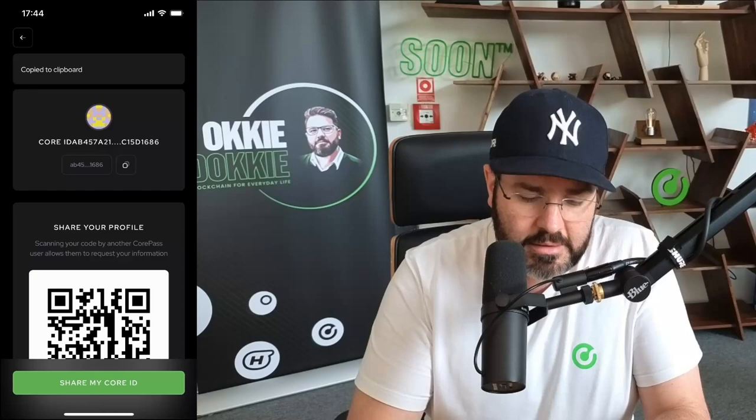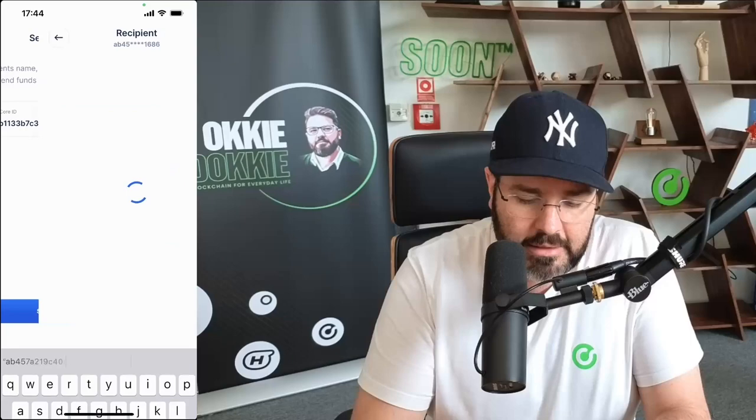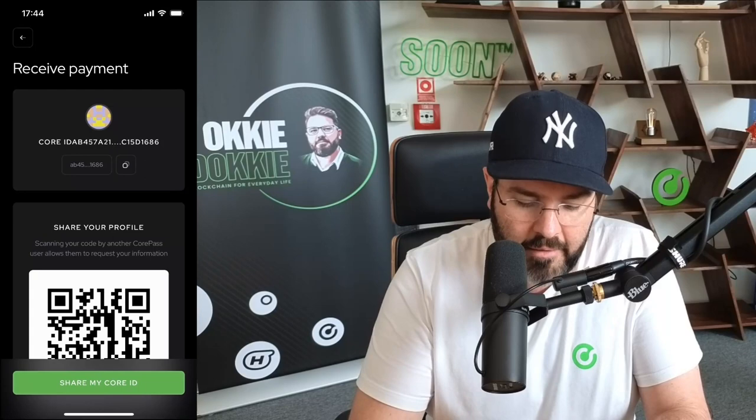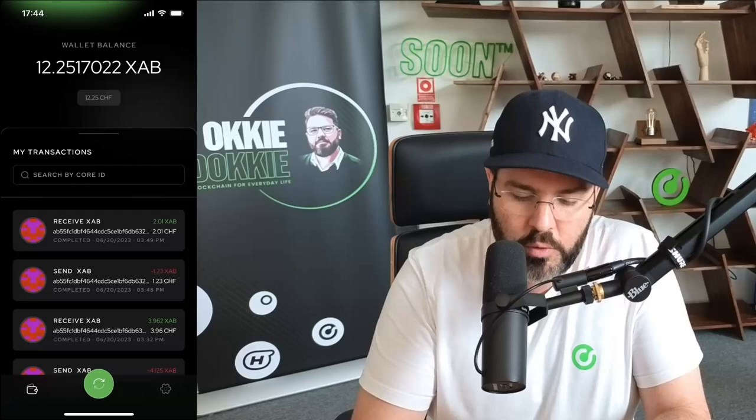Now I will select my wallet here on the XAB HODLer and copy it. We'll go to send here, some Core Coins, manual input, allow paste, and I will say send. Now I will send 2.01 XAB. We will say review transaction. And here in my XAB HODLer application, there you see I've received — and there is the 2.01 XAB.